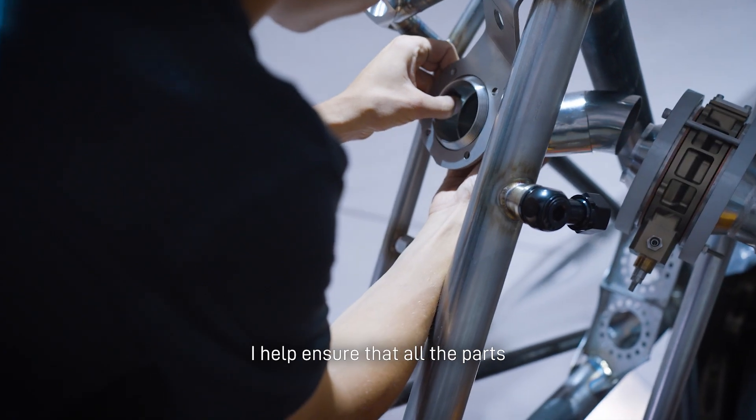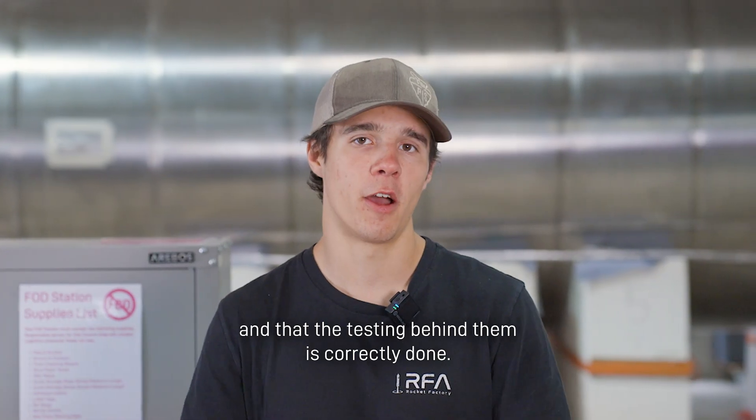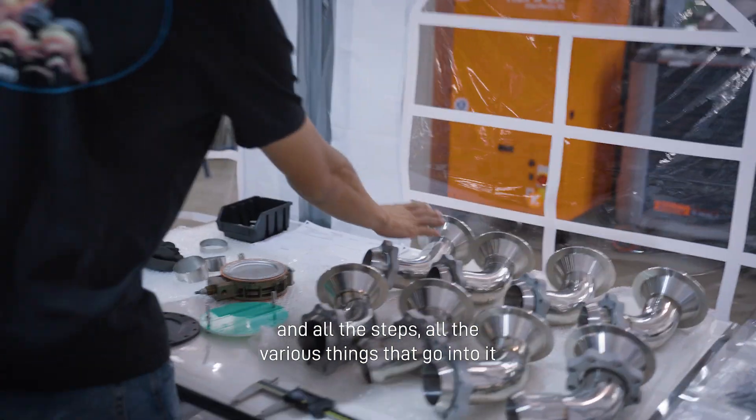I help ensure that all the parts that go on stage one get built, get manufactured, and that the testing behind them is correctly done. I make it look easy on camera, but the actual manufacturing and all the steps, all the various things that go into it, do add up.